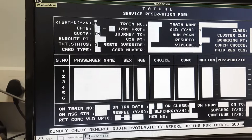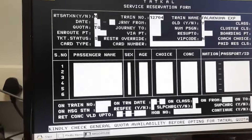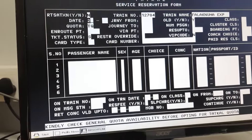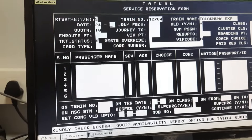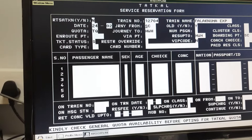How much is it? 1, 2, 7, 0, 4. This is the Falaknuma Express. Put the date on the next day: 2, 2, 0, 2. 0, 2. S3 is good.